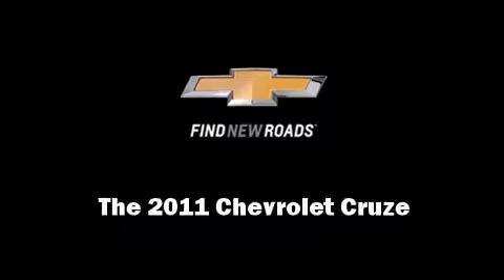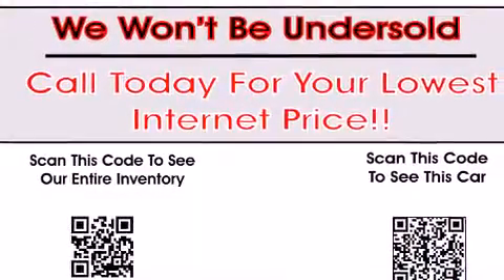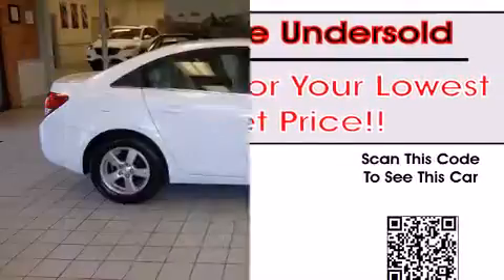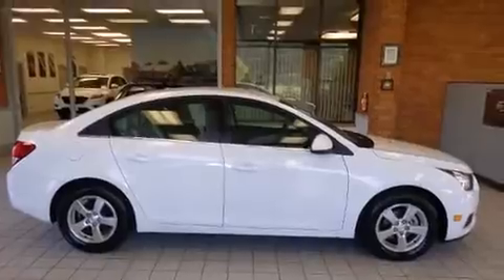Familiarize yourself with a 2011 Chevrolet Cruze. With fewer than 45,000 miles on the odometer, this four-door sedan prioritizes comfort, safety, and convenience.